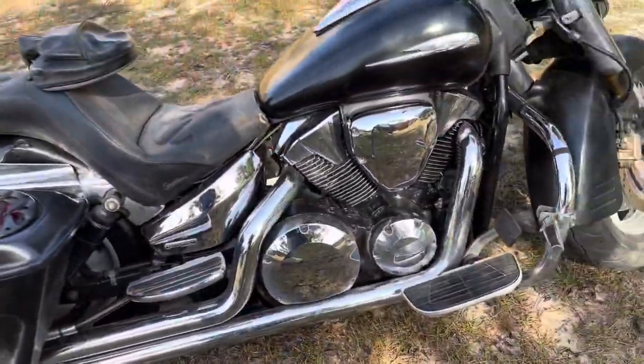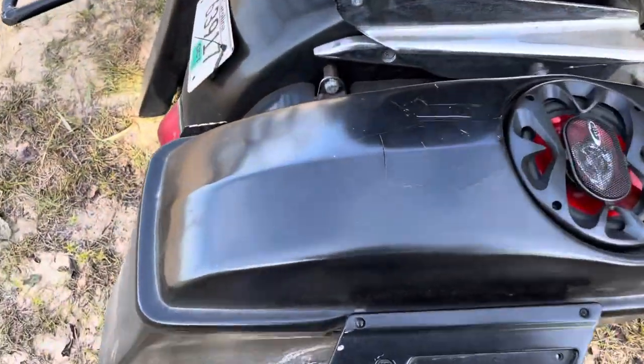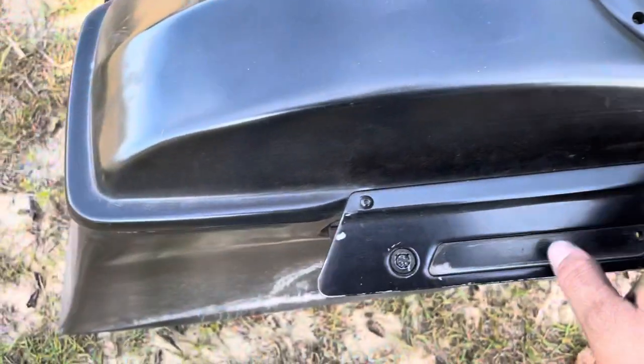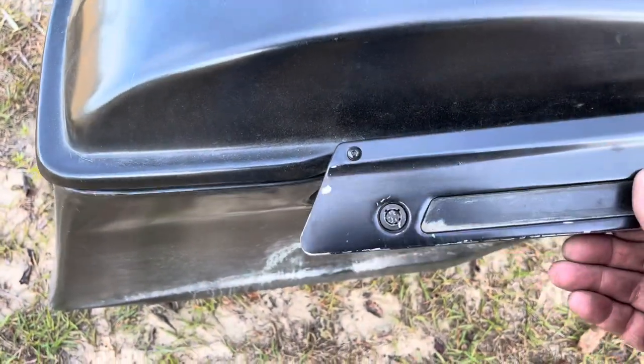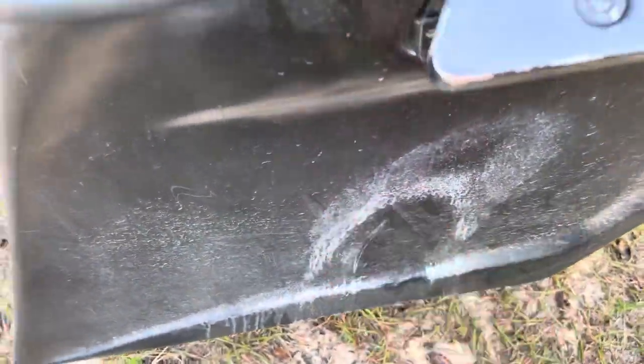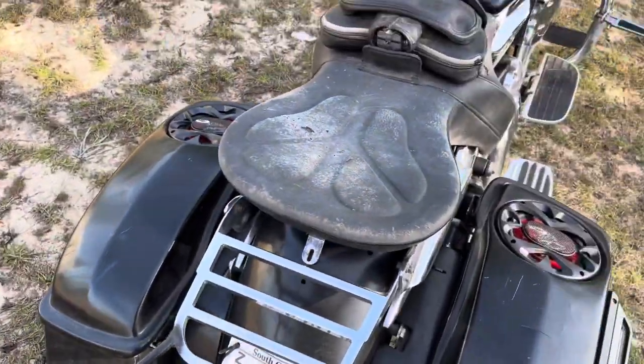It is in need of a paint job — you can see the sun has kind of cracked this. It's kind of a project type thing. Brand new speakers. I do have the back box, the tour box that goes on the back — it needs to be painted as well and spruced up some.